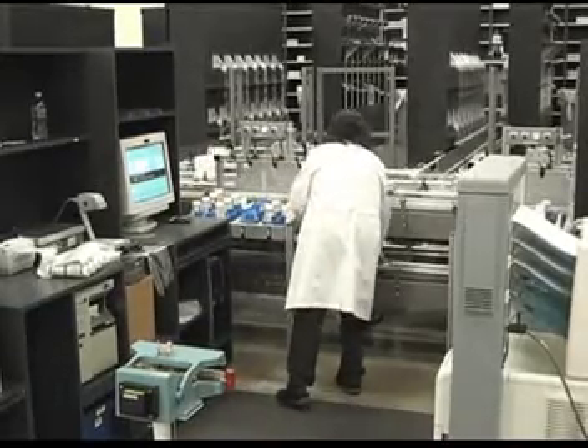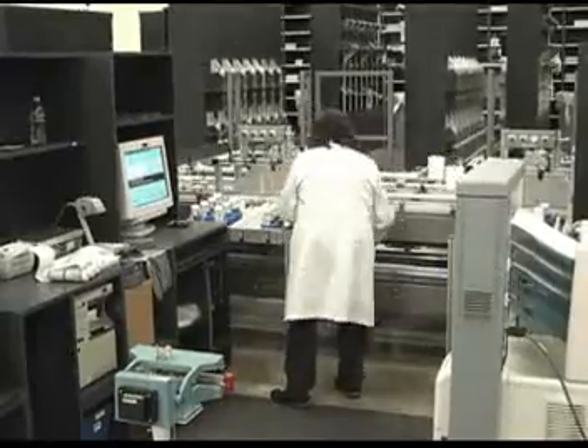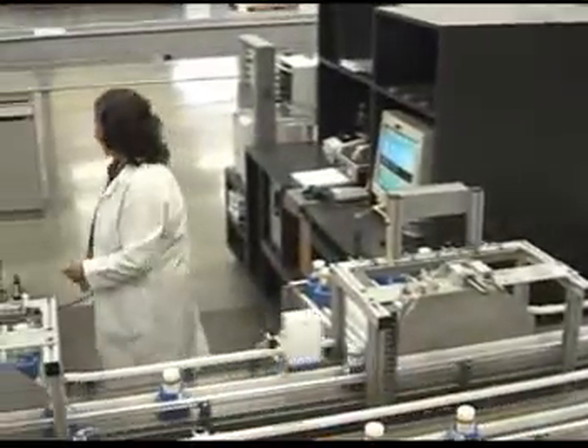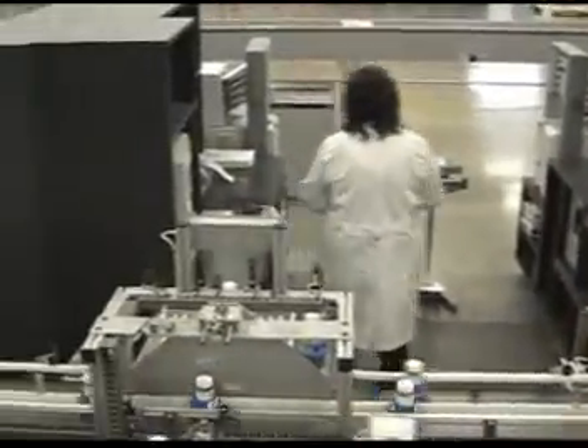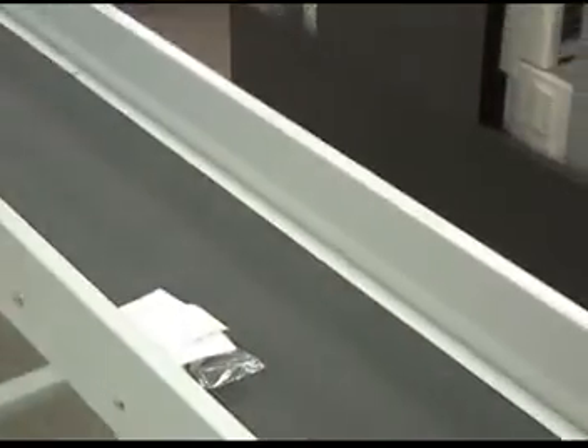Empty pucks and canisters are placed on a return conveyor and routed back to the vial labelers to be used for other orders. The Baker system keeps track of and records, via a time stamp, every puck and canister as they go through every step of the filling, verification, packing, and sortation process.